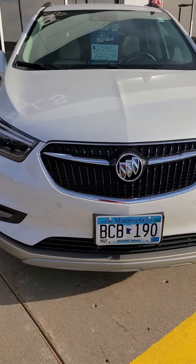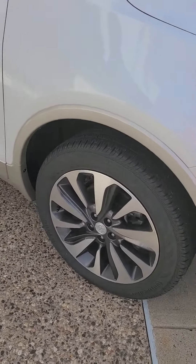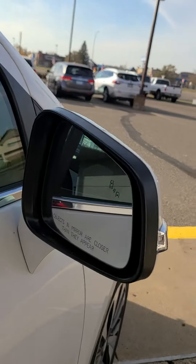Got your front parking sensors up here, 18-inch wheels, lane change alert, passive entry, and side blind monitoring — a great safety feature.